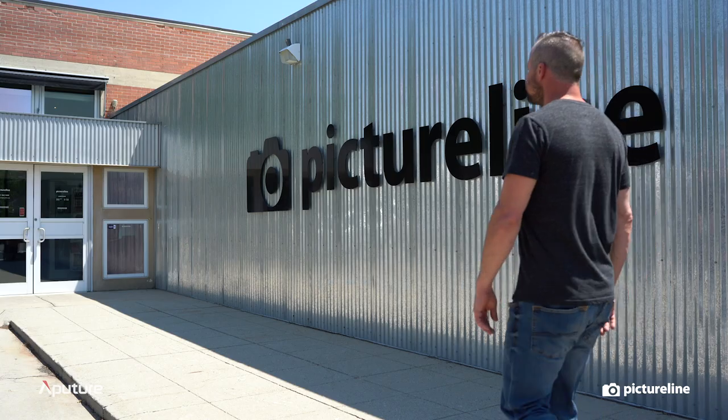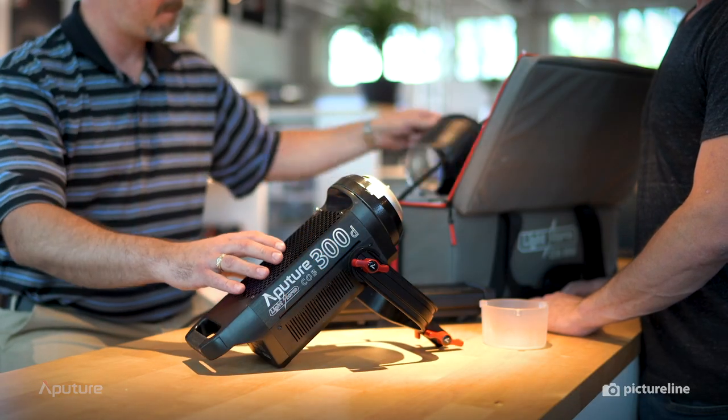Don't miss out! Stop by PictureLine and give these new lights a test drive! You'll be happy you did!